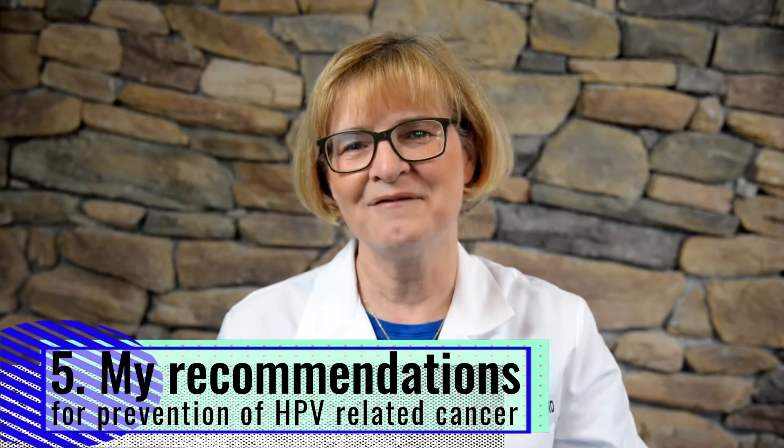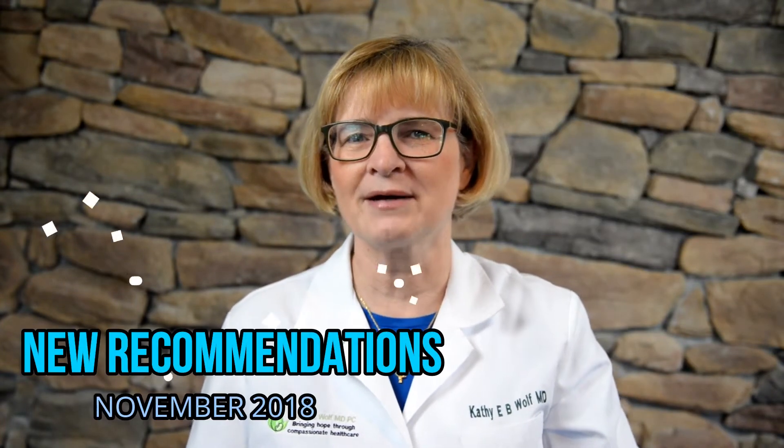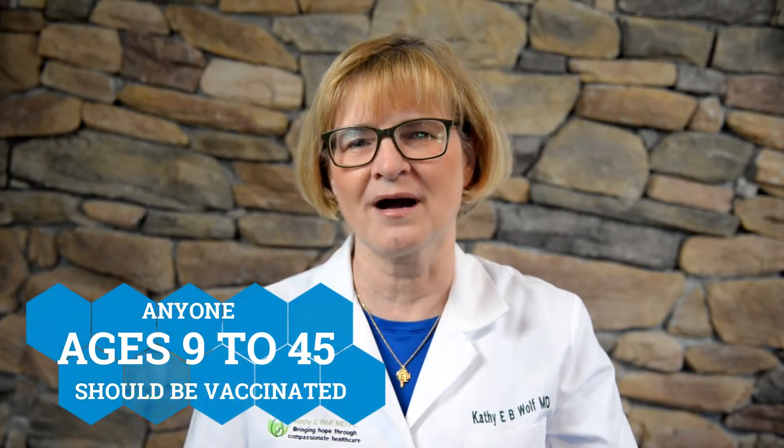Point five: my recommendations to prevent HPV related cancer. Most cervical cancers can be prevented by regular screening — make sure you get your pap smear on a regular basis. Most HPV infections that lead to cancer can be prevented with vaccines, so get vaccinated. The new recommendations as of November 2018 recommend that anyone from the age of 9 to 45 be vaccinated, both men and women.